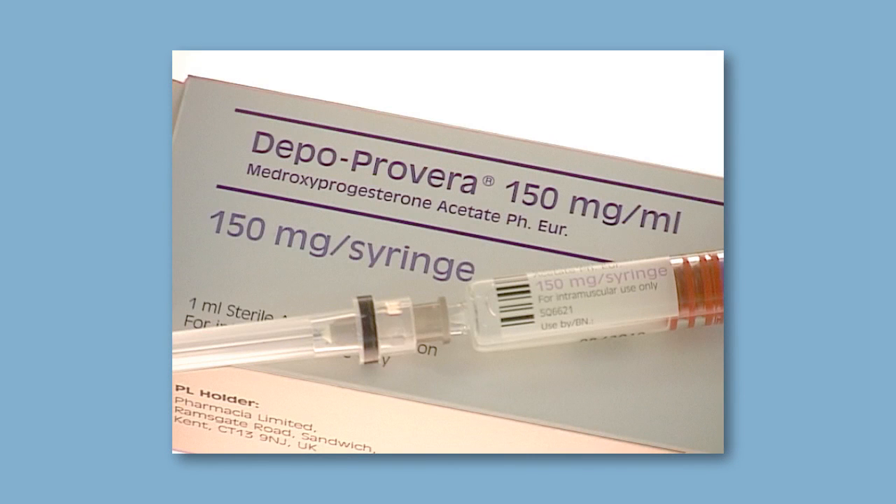There is also Depo-Provera, or the jag. This is an injection which is given every 12 weeks, usually into your bottom. It is a dose of the hormone progestogen which is enough to last for 12 weeks when the next injection is due. It keeps the ovaries quiet so that you do not release an egg. In most women it eventually takes periods away, which many women like. Sometimes it can take a while for your periods to start again after you stop it, so we usually advise women to stop it well in advance of planning another baby.